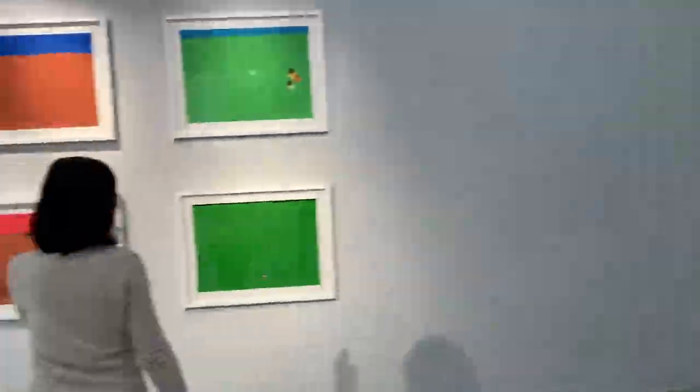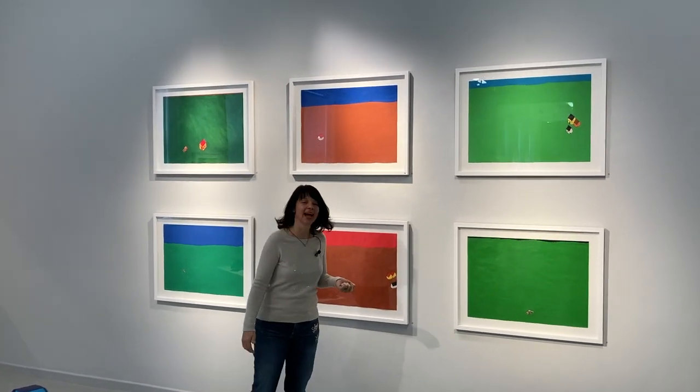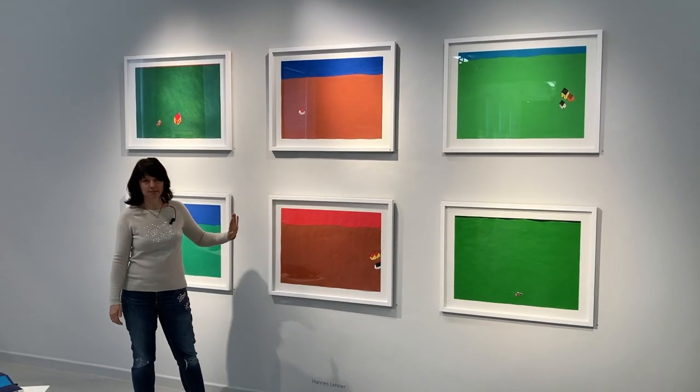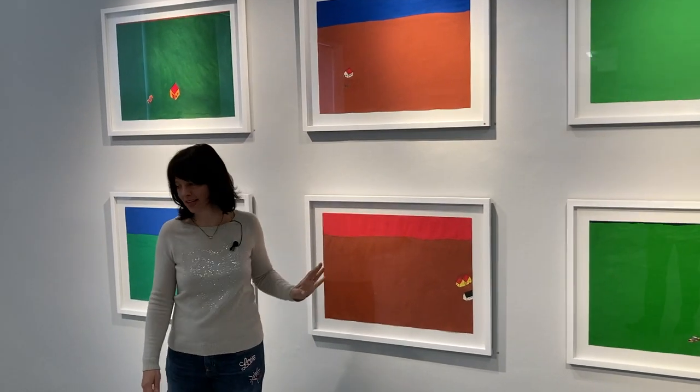And now we see the opposite — it's the work of Hannes-Lena, the master of simplicity. Big space, two colors maximum, houses, little cars set in this space just magically.